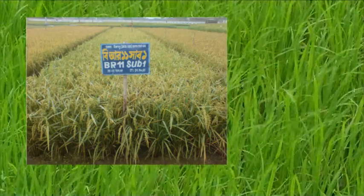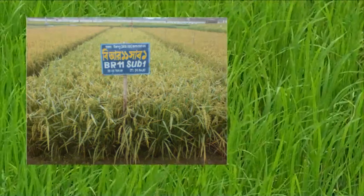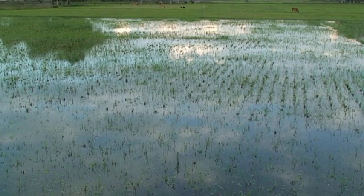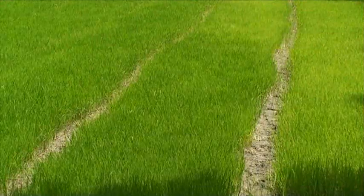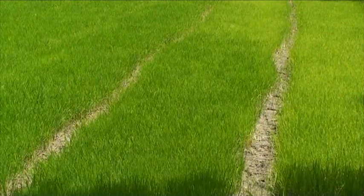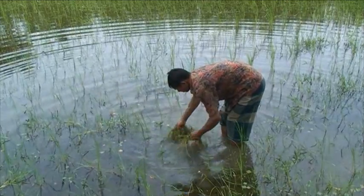The answer is flood tolerant rice. In this video, we will take a closer look at how to select suitable rice varieties, use quality seeds, grow healthy and vigorous seedlings, and manage your field after flooding.